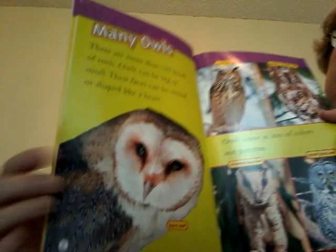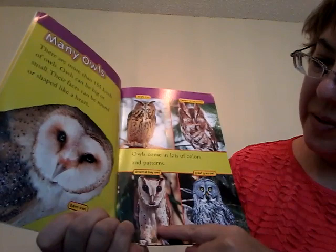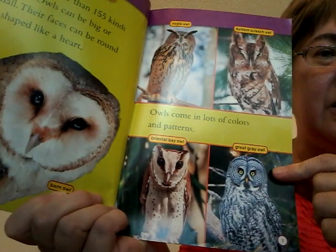Up here is an eagle owl. Eastern screech owl. Oriental bay owl. And a great gray owl. Do some look more round and others look like hearts?